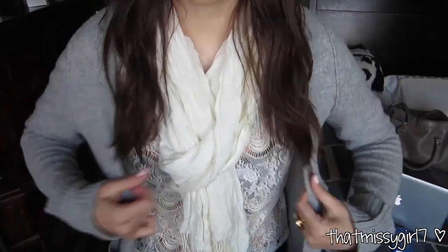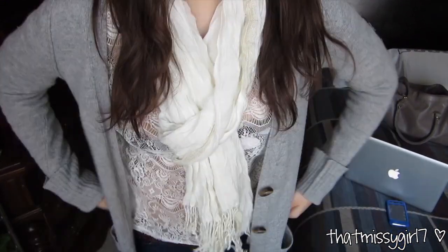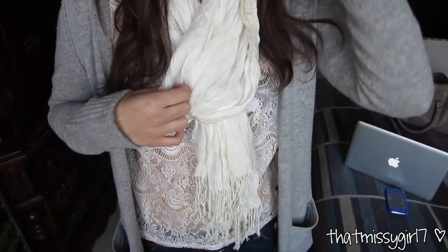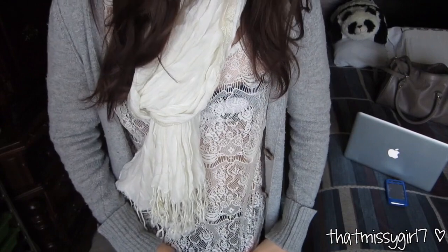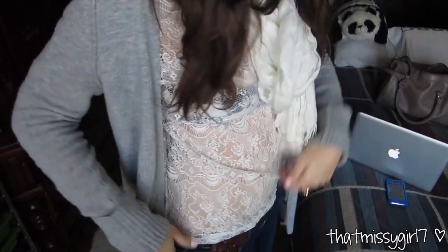My cardigan is from Abercrombie & Fitch and it just has buttons and a pocket on the side. My white scarf is from Forever 21 and it has fringe on the bottom. My lace top is from TJ Maxx and I'm wearing a polka dot bandeau from Abercrombie Kids underneath because it's a little sheer.